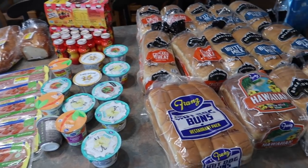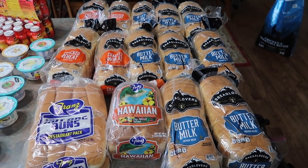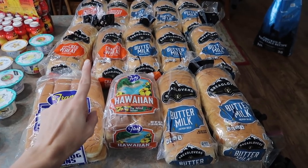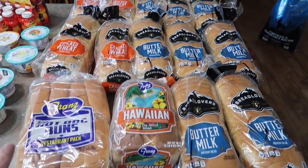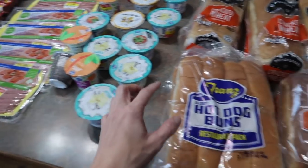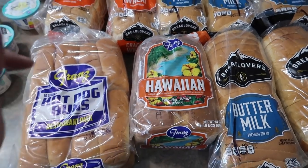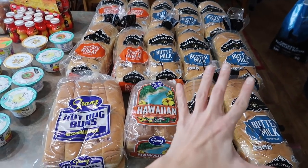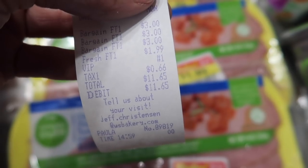Let's move on to the bread store. My bread store is awesome because they have a rack where every loaf of bread is 75 cents each, and if you spend ten dollars you get one item off a special rack for free. I was at nine dollars with all of these loaves of bread, so I grabbed these hot dog buns for a dollar 99, which put me over ten dollars, and I got the Hawaiian bread for free. So I paid eleven dollars for all of this bread right here — and I'll even show you my receipt so you know I'm telling the truth.